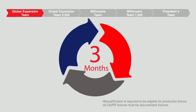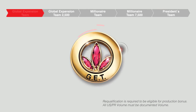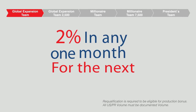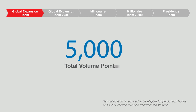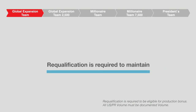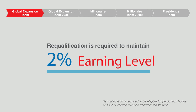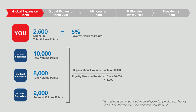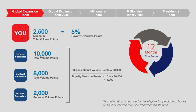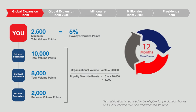Now let's continue. You are a Global Expansion Team member. In order to earn two percent production bonus in any one month for the next 12 months, you must achieve 5,000 total volume points and 1,000 Royalty Override points within the same volume month. Re-qualification is required to maintain your two percent earning level. Simply repeat your initial GET requirement — achieving 1,000 Royalty Override points in each of three consecutive months. You have a 12-month time frame from your last team qualification date to re-qualify.